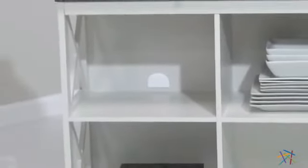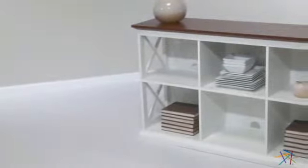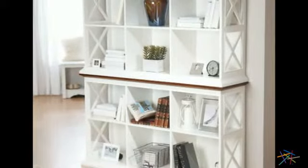Another great feature is that each compartment has a cord or wire hole in the back for easy management. And what's really neat is you can stack two units, creating even more storage space.